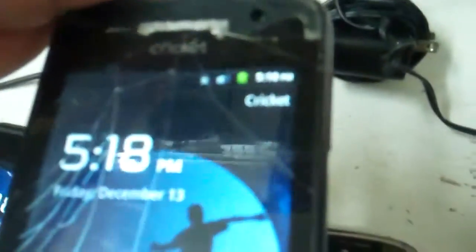Most of these are prepaid phones. This Cricket is a forced prepaid — it's got a cracked screen also. This other Cricket is also prepaid but also has a cracked screen.